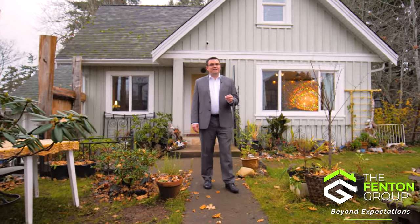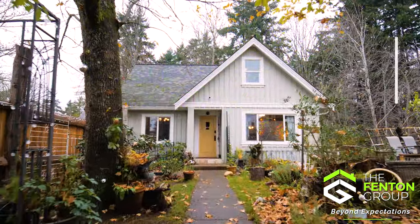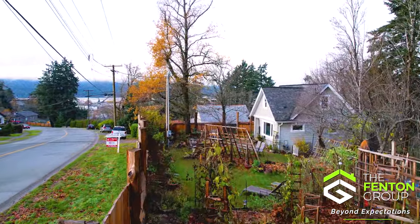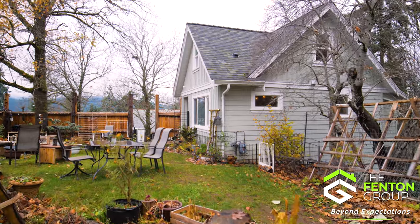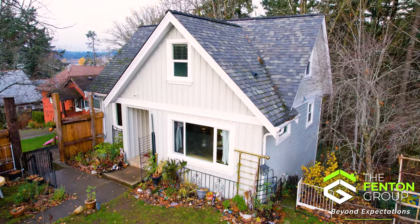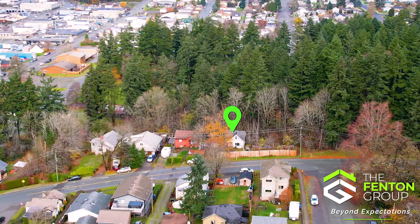Hello, my name is Chris Fenton with The Fenton Group, and I'm really excited to be here today at 4735 Dunbar Street right here in Port Alberni to bring you on a tour of this beautiful character home. The exterior of this home is truly a private oasis with a high fence surrounding the front yard and a nice garden area — you'll find tranquility and peace right at your doorstep. The hardy plank siding upgrade not only enhances the home's durability but also adds to its visual appeal, plus the attached garage provides convenient parking and storage options.